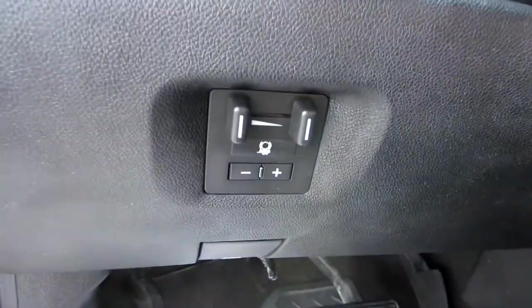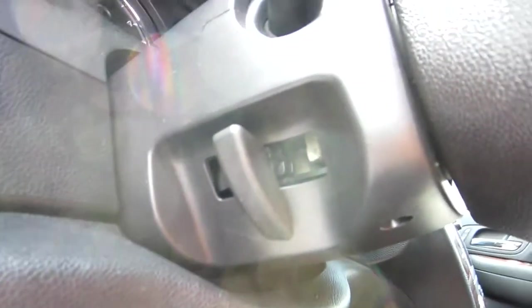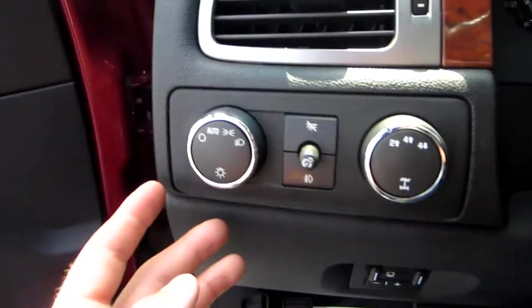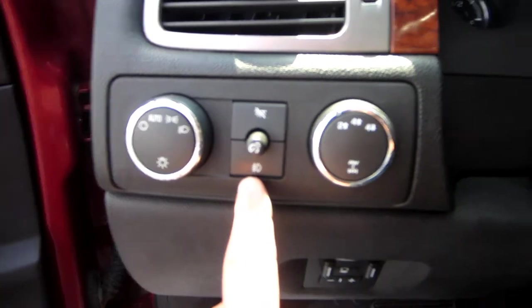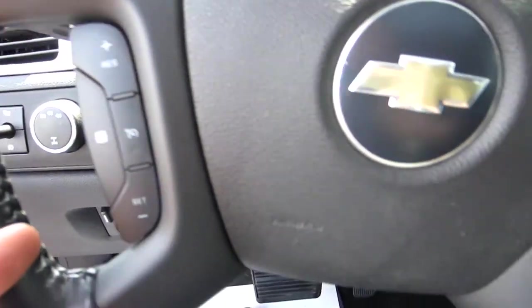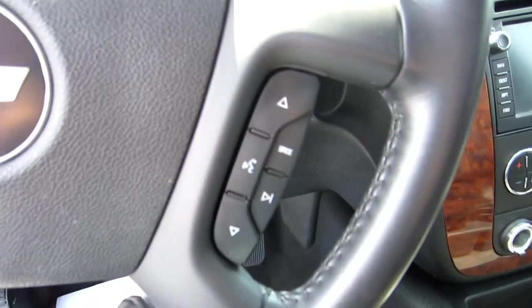Someone put in a nice billet stainless Chevy emblem on your kick panel. You've got a factory brake controller, tilt wheel, push-button four-wheel drive, and automatic headlights. That's your switch for your fog lights. Cruise control is located right here on the steering wheel, and to the right are all your audio controls.